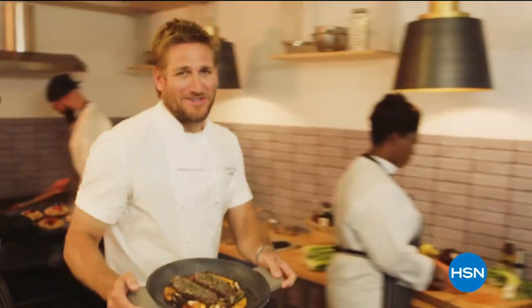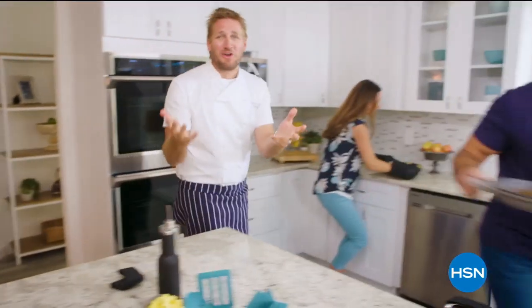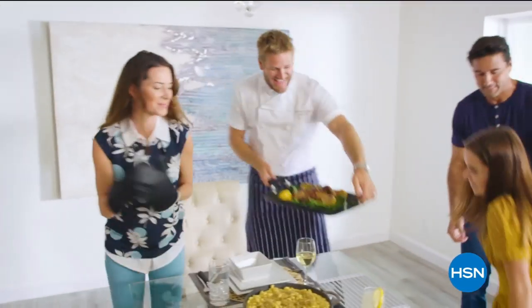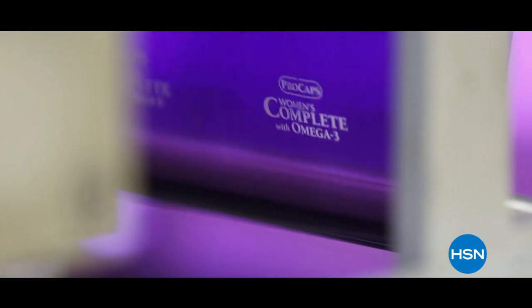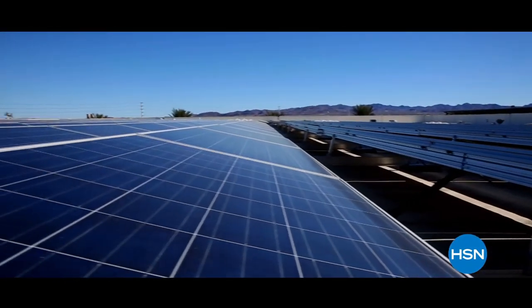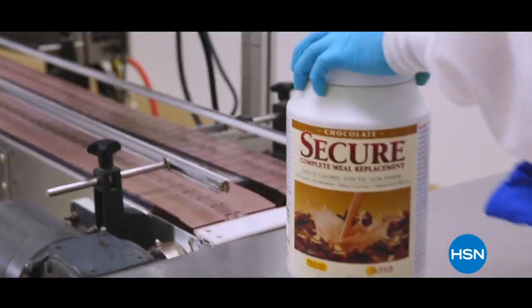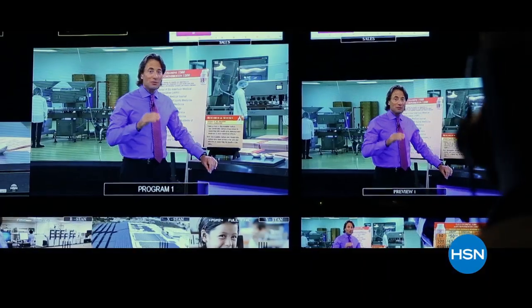Curtis Stone promo: Food has always been my passion. But even in the world's best kitchens, the tools make or break a chef. That's why I developed this innovative line for HSN — it makes prep easy and cooking a whole lot of fun. From my kitchens to your tables, let's turn the everyday into gourmet. Our singular goal is to improve the quality of people's lives — we make exceptional vitamins for exceptional health.